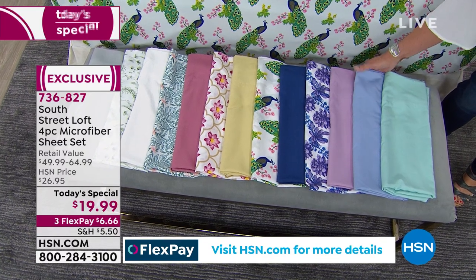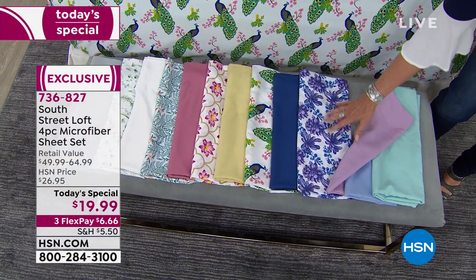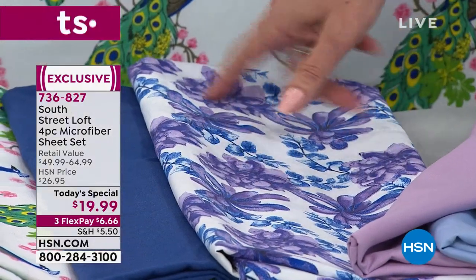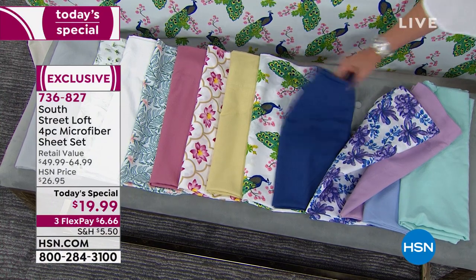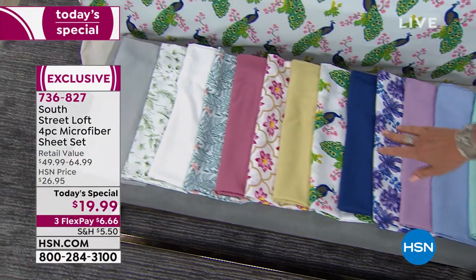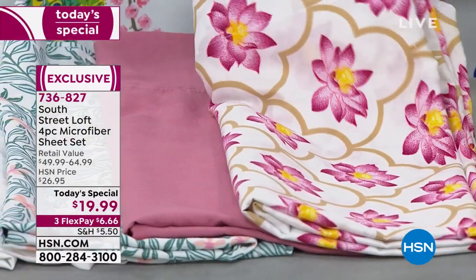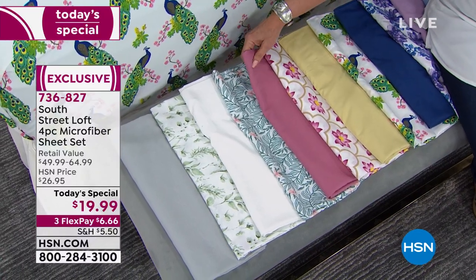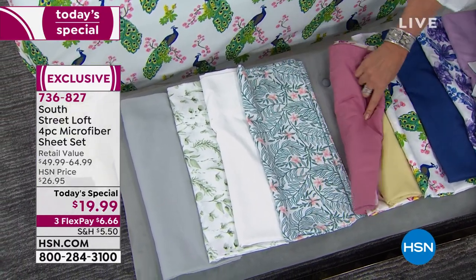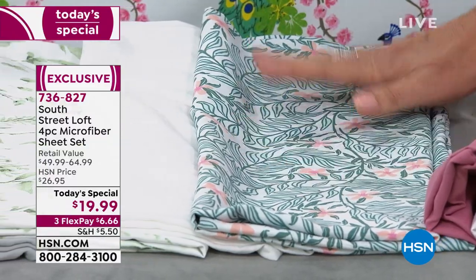Next to the aqua blue we have chambray — brand new, never done this color before — and orchid. We also did some prints which have been very popular: the purple floral with different flowers, navy blue, peacock, a soft buttery yellow, and the lotus print. There's also a mauve, which is more pinky than purple.